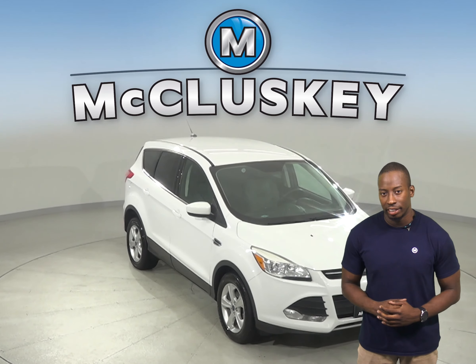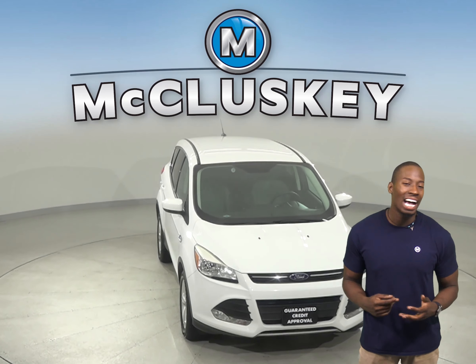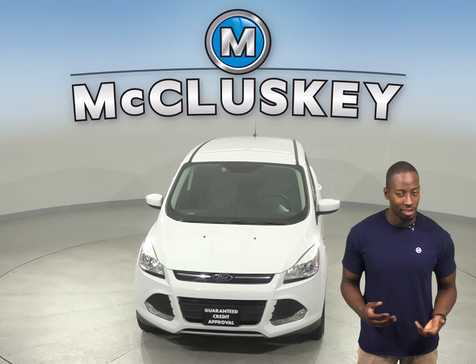Check out this 2016 Ford Escape. It has about 100,000 miles on the odometer.